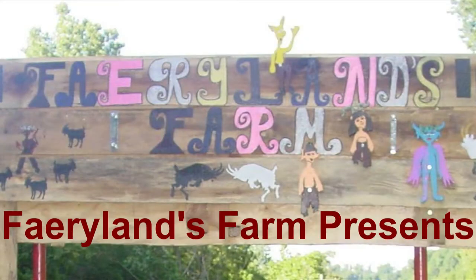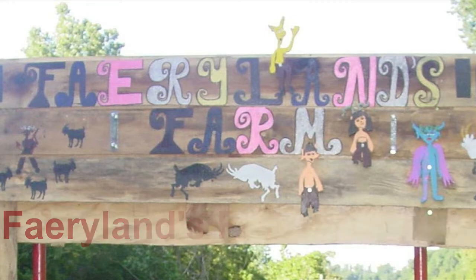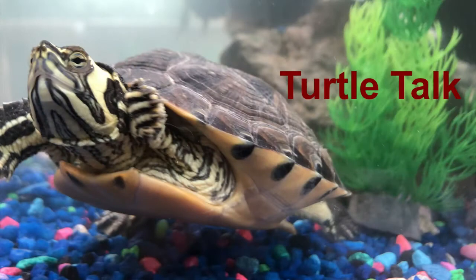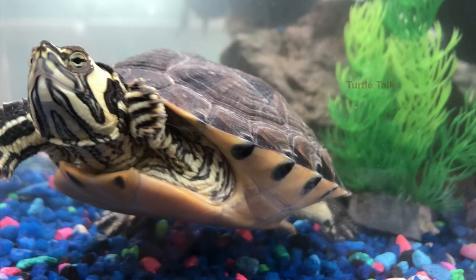Here on Fairylands Farm, the safety and well-being of the animals are our number one priority. Just like people, animals want to feel safe and loved. The biggest way we do that for our animal companions is to make sure we provide them with proper care and attention. Today, we're going to talk about a few basic facts and care tips for aquatic turtles.